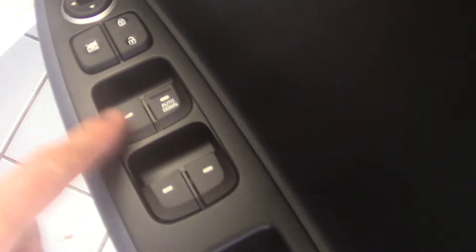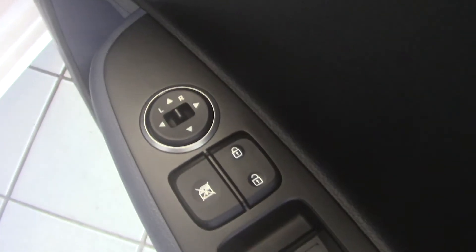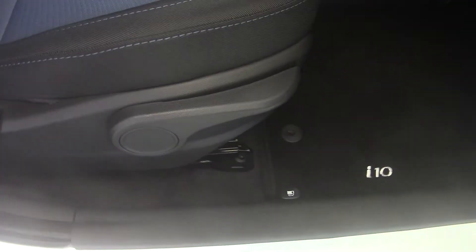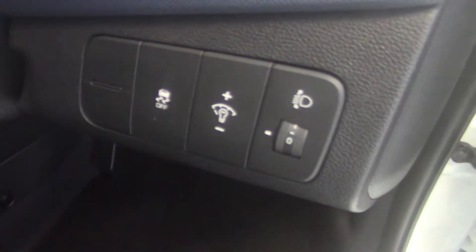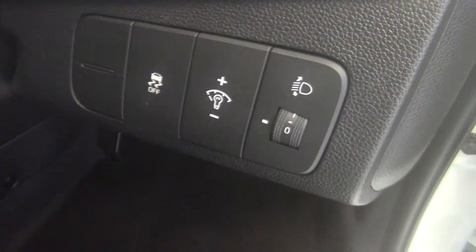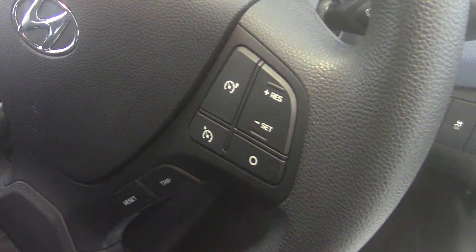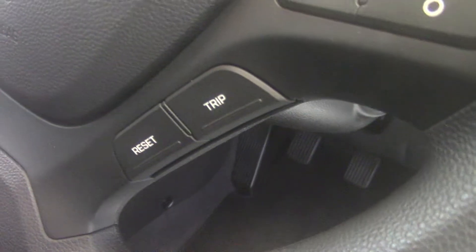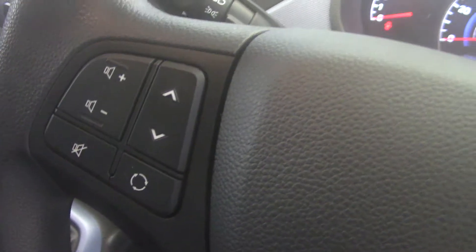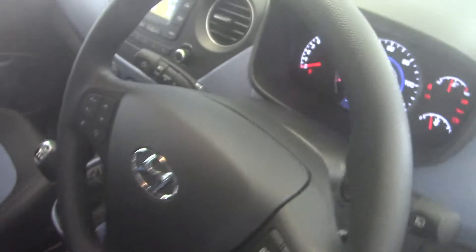On the driver's door we've got the four electric window switches, central locking, an electric window lock, and also the switch for the electric door mirrors. It's got a height adjustable driver's seat. On the dashboard we've got the ESP and traction control switch, dashboard rear stats, and electric headlamp levelling. On the steering wheel we've got the controls for the cruise control setting and the trip computer buttons. On the left hand side we've got the stereo controls and underneath that are the controls for the Bluetooth hands-free phone system.